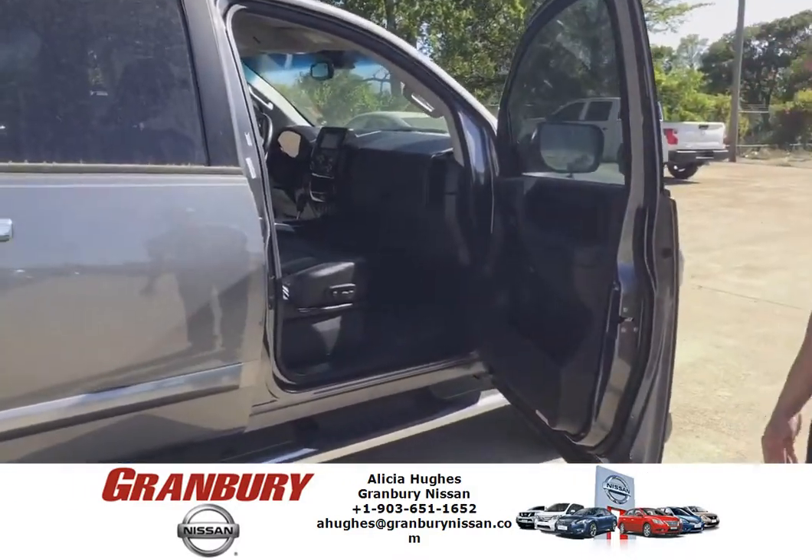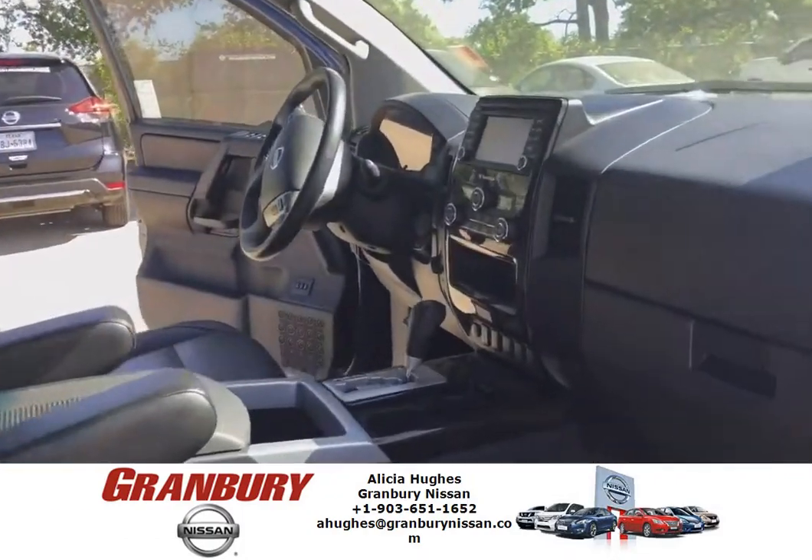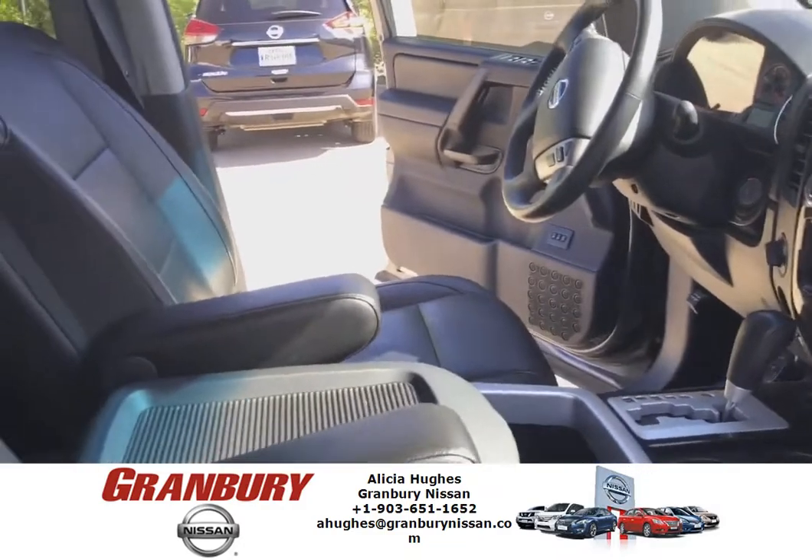Pretty good look at the inside there. Like I said, it's all leather, touch screen. It's a lockable glove compartment as well.